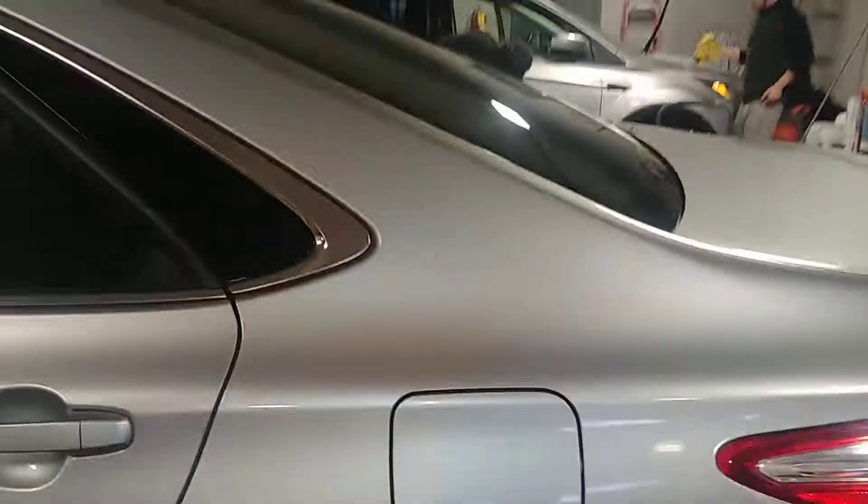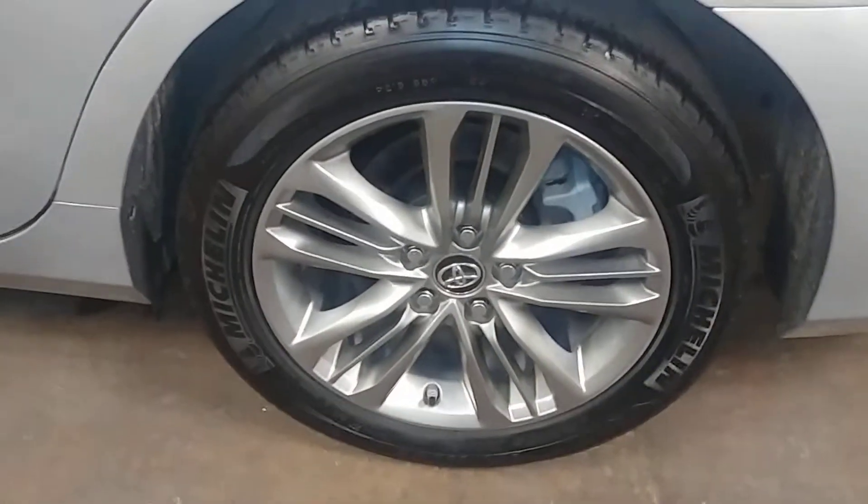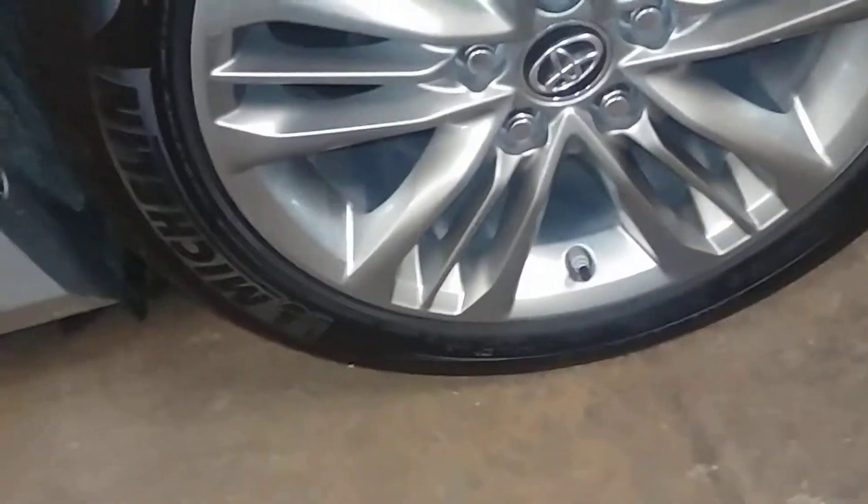Looks good. Here's your rear driver's quarter, looks pretty good. Here's your rear driver's rim, looks pretty damn good too, I don't see any curbing. Your tire tread under 7/32nd.